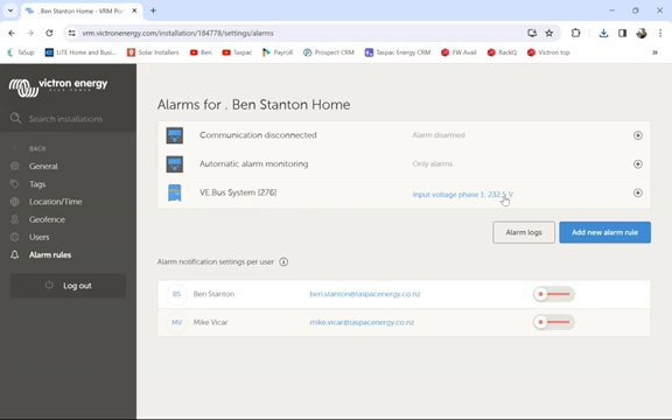There's also a communication-disconnected alarm and automatic alarm monitoring. If I turn communication-disconnected on it's set to 300 seconds — five minutes — so it will email me every time the internet has a glitch for more than five minutes. You can enable that if you want. For automatic alarm monitoring, it sends alerts based on a predefined list of alarms — you can look that up on Victron. If you select warnings and alarms you'll get so many emails you'll get sick of it, so stick to alarms only. I'm actually going to disable that because I keep a close eye on my system.